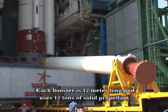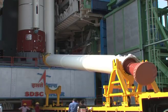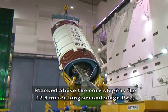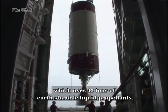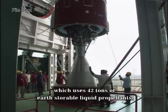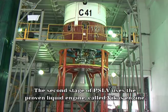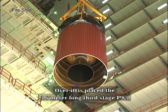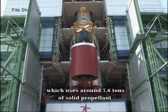Each booster is 12 meters long and uses 12 tons of solid propellant. Stacked above the core stage is the 12.8-meter long second stage PS-2, which uses 42 tons of earth-storable liquid propellants. The second stage of PSLV uses the proven liquid engine called the Vikas engine. Over it is placed the 3.6-meter long third stage PS-3, which uses around 7.6 tons of solid propellant.